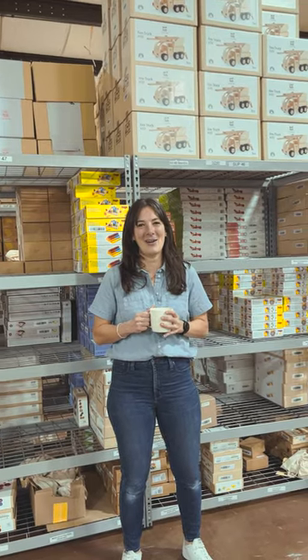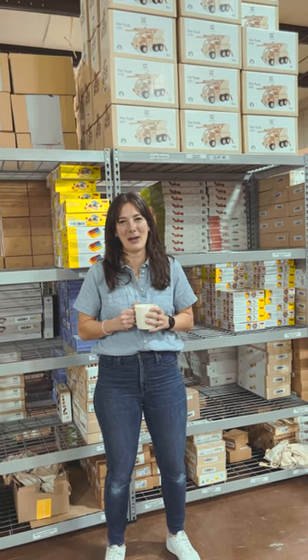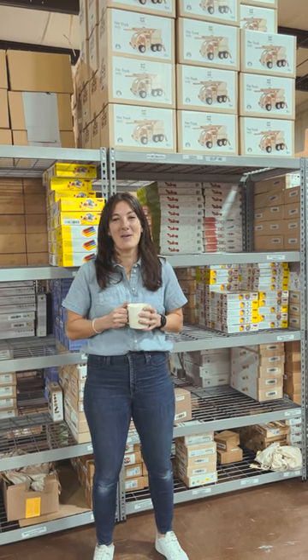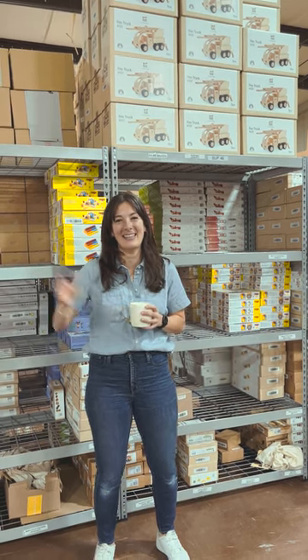At Tiny Earth Toys our mission is to empower families to live their environmental values in early parenthood through rentals and reuse and shifting the paradigm of overconsumption. Happy Earth Month to everybody out there, and thank you.